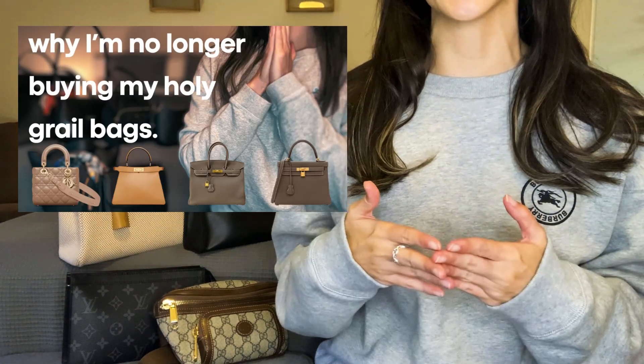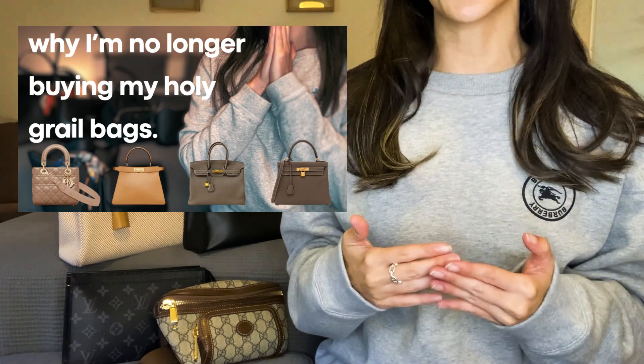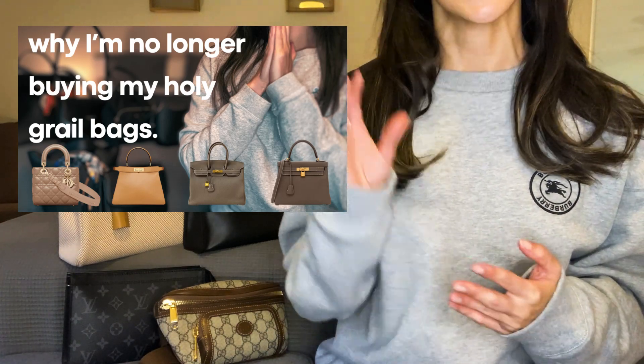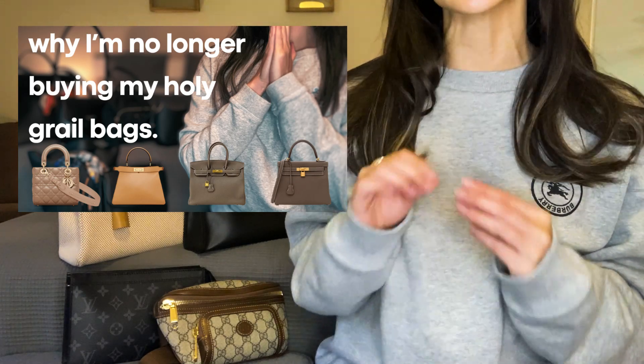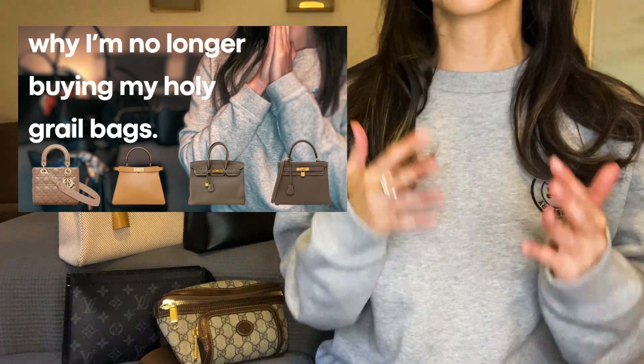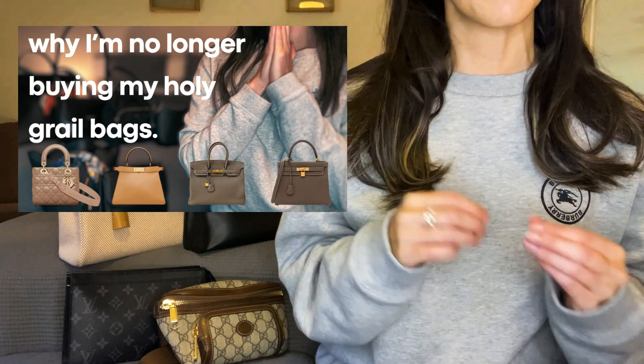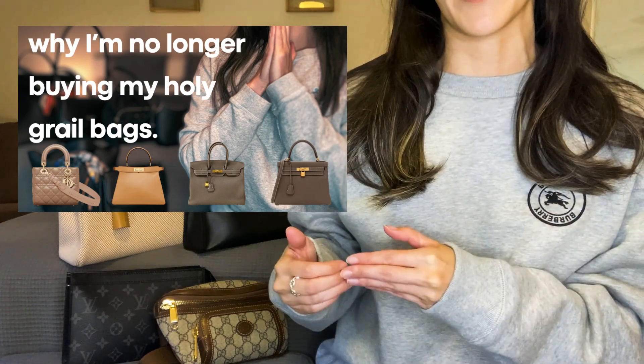A couple of weeks ago I posted a video on how the Kelly 28 was one of my four holy grail bags that I will no longer plan on adding to my collection. I said I'd do a separate video on this particular bag because the reason for why the Kelly 28 is officially off my wish list is a lot more tangible than my reasons for bumping off the other three bags.